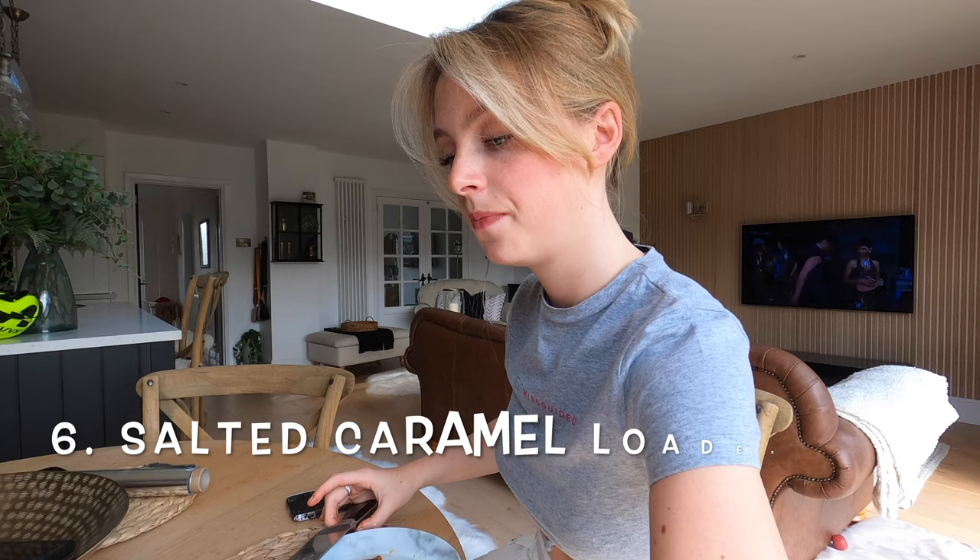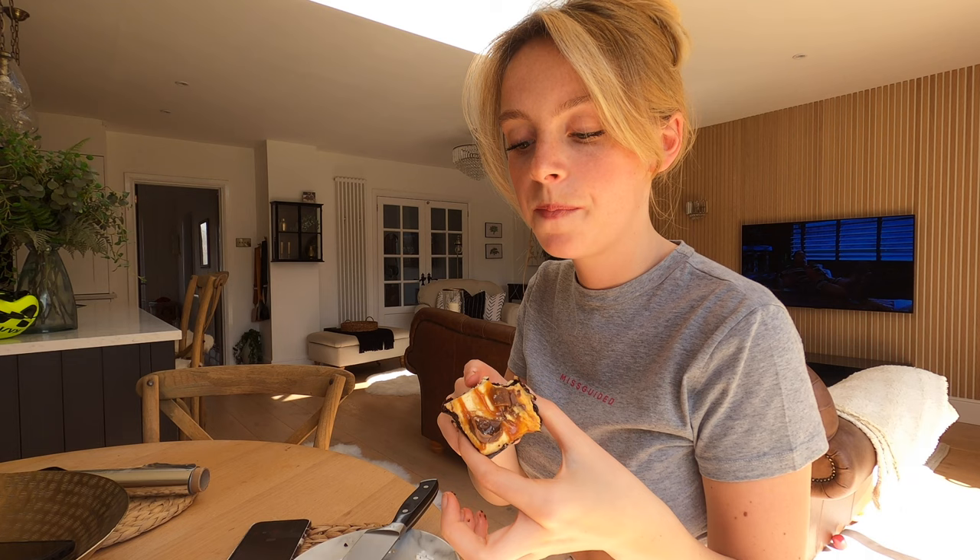The last thing is the Rolo brownie. That's good. I love that. The brownie is very sweet and very fudgy. I want to say this is my favourite. 9 out of 10.